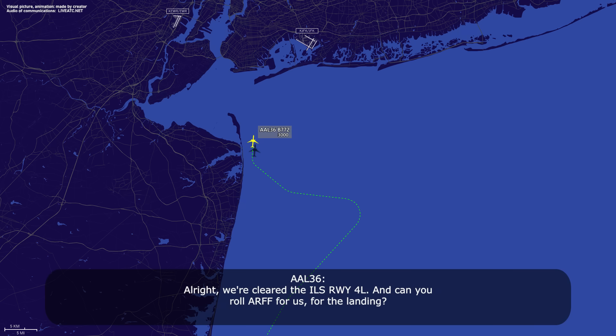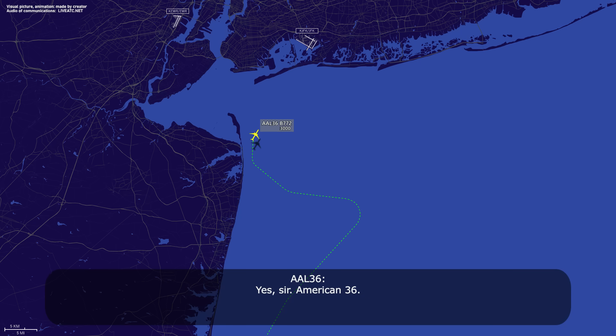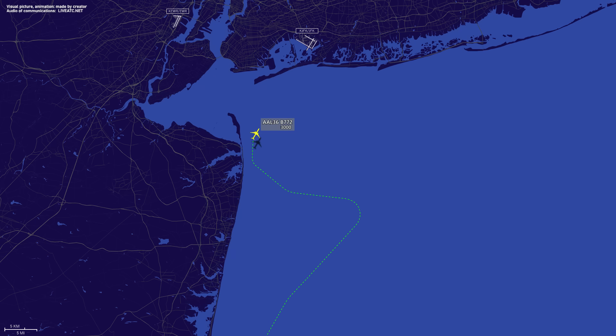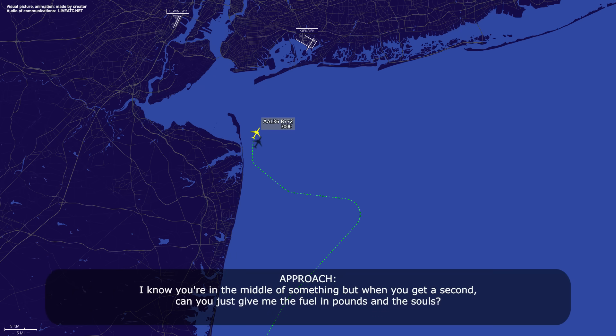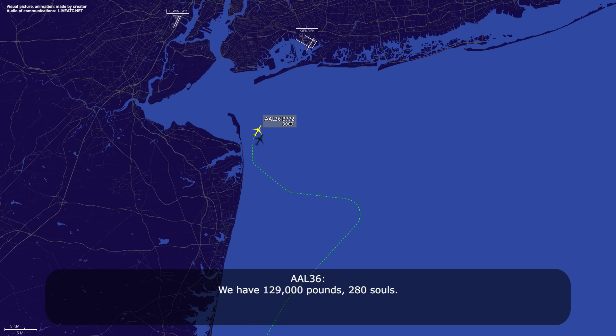We're cleared ILS runway 4-0 left — can you roll the trucks for the landing? You want to roll the trucks? Yes sir, we have a flight control problem now. We'll roll the trucks. You're going to stay on the approach, yes sir, American 36. When you get a second, give me the fuel in pounds and souls. We have 129,000 pounds, 280 souls. Appreciate that — 280 souls, 129,000 pounds. Yes sir, American 36.